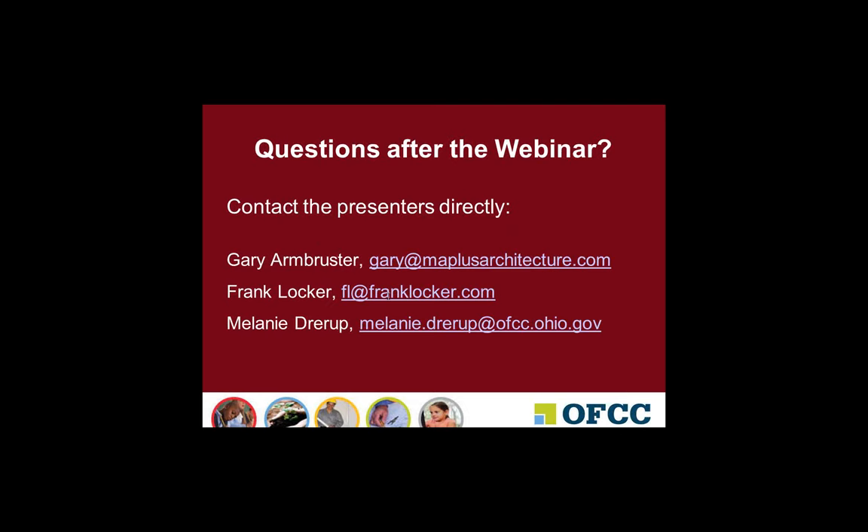Next question for Gary: At Mustang High School, how are student belongings handled without lockers? They have books in their classrooms, and they're also allowed to carry backpacks. They are going to eventually go to a one-to-one initiative where students would have electronics — iPads or laptops available to them. So it was a precursor to that in preparation for the one-to-one initiative.